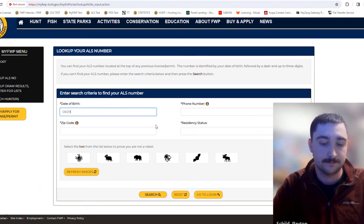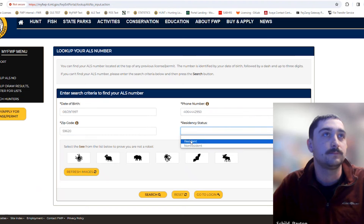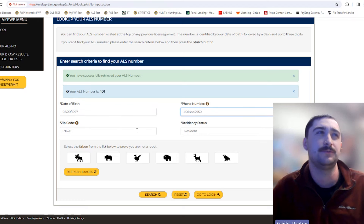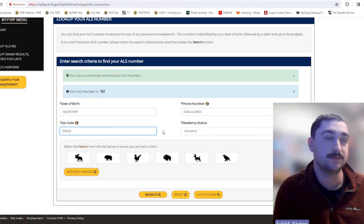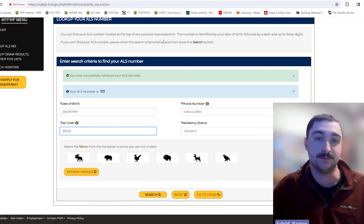After hitting search, your ALS number will appear. One thing to note is this will not work if your phone number or zip code in the system is different — it has to be exactly as you entered it, so sometimes that can throw errors. If you do have errors, that would be a good time to call the licensing department and they can look that up, update information on the back end, and get you your ALS number.